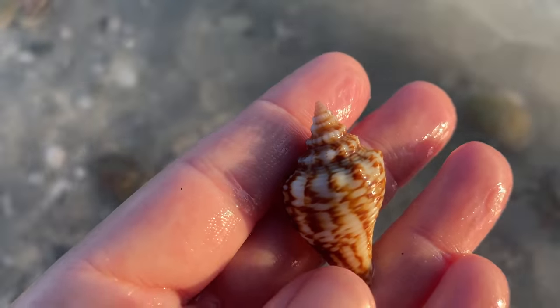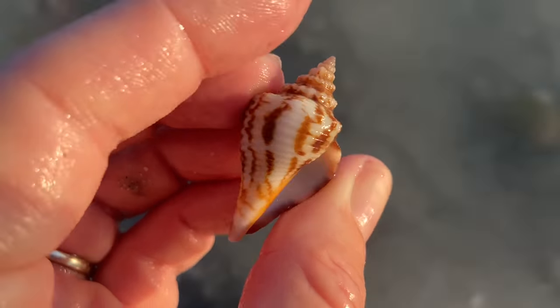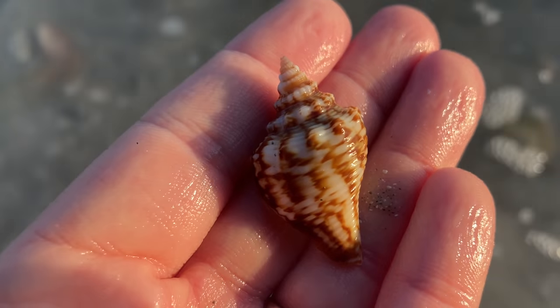I know it's only a juvenile Florida fighting conch, but they have some of the most spectacular color. I see sand jammed in there — totally safe to bring home, no critters. That's beautiful. Very happy with that.